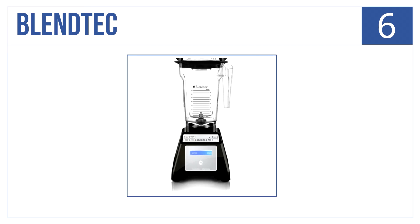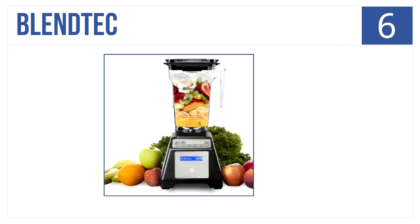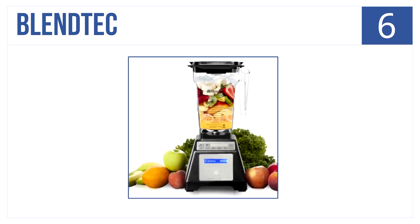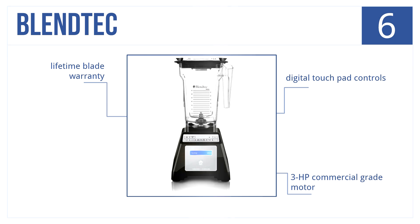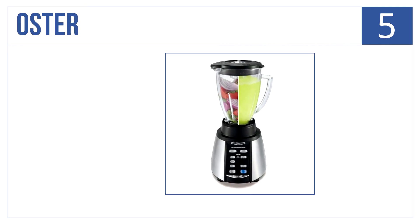Number 6 is the Blendtec blender. It's built to last and blends creations in 90 seconds. It produces smoothies, soups, and ice cream for everyday use. It has a digital touchpad control panel, a three-horsepower commercial grade motor, and is backed by a lifetime blade warranty.